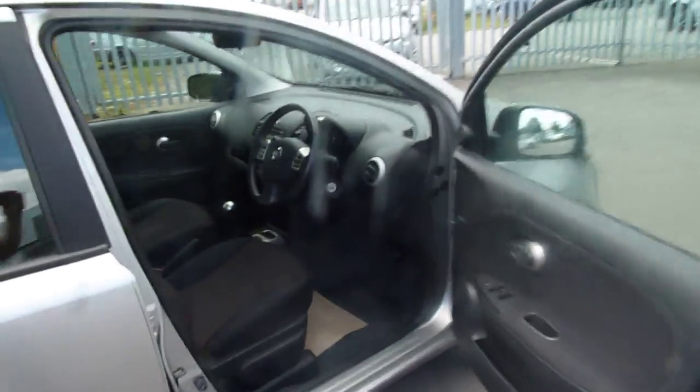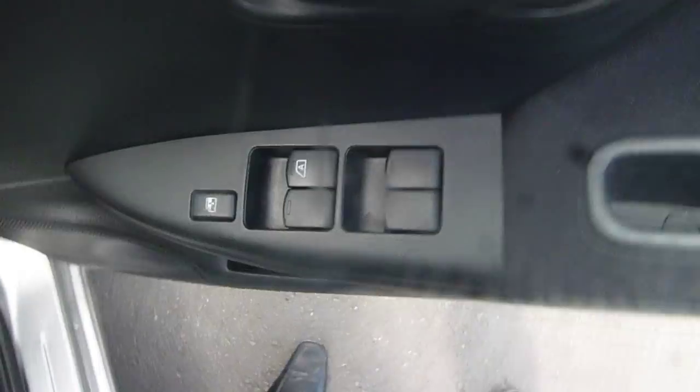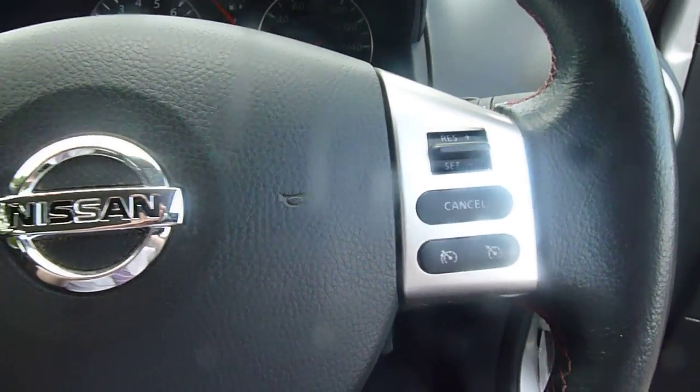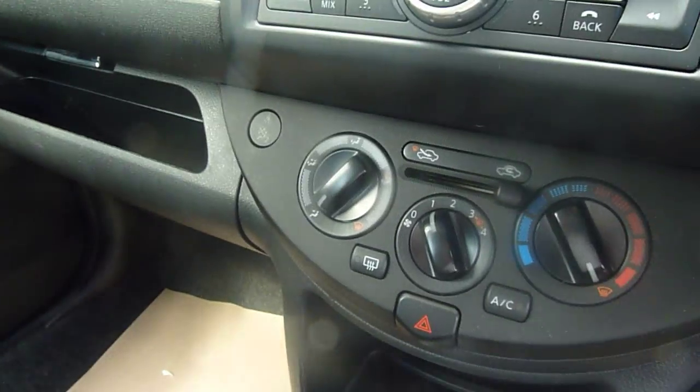Let's take you inside the vehicle now. It comes fitted with front and rear electric windows. It has also got Bluetooth and cruise control, as well as a speed limiter. It's got air conditioning and a nice red interior.